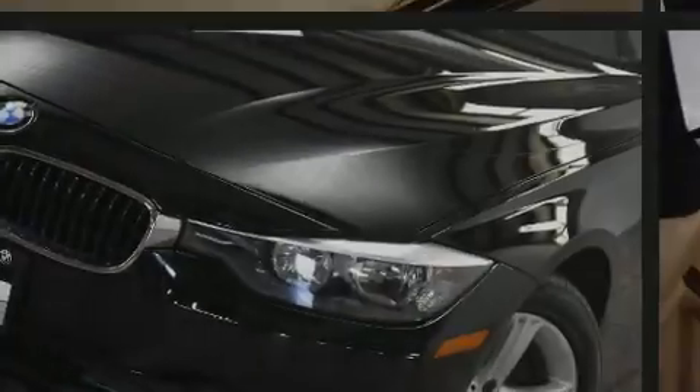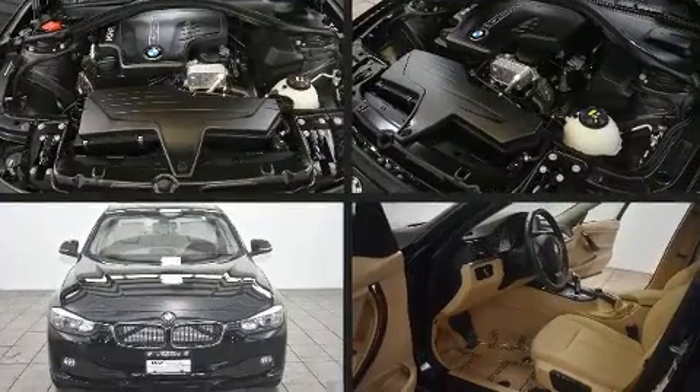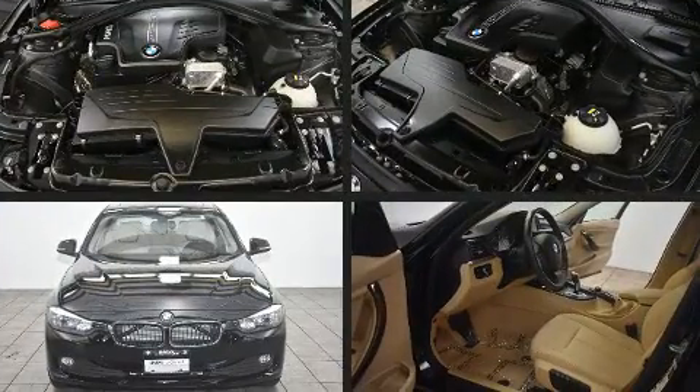Introducing the 2014 BMW 3 Series. This four-door, five-passenger sedan just recently passed the 20,000 mile mark.